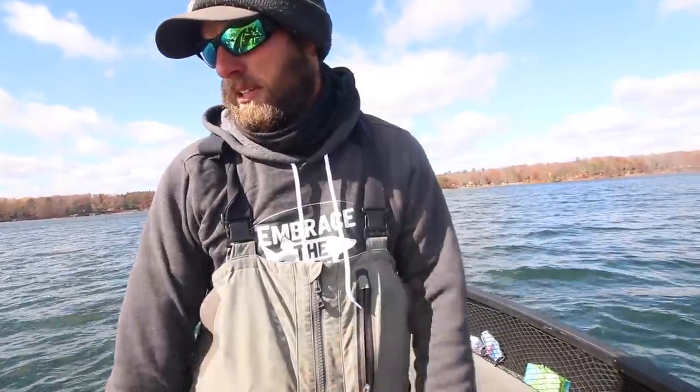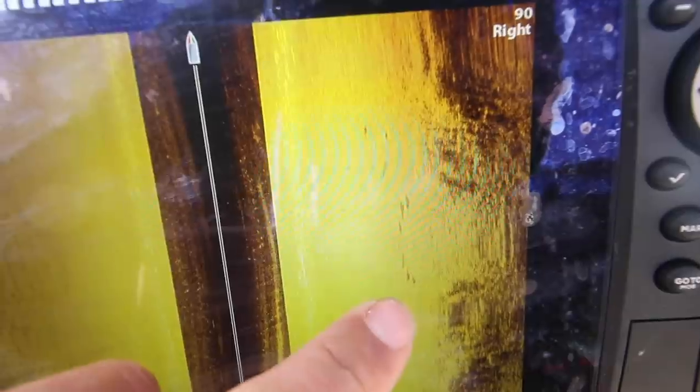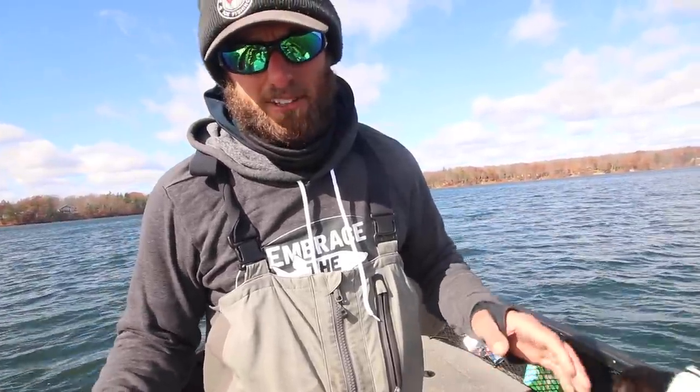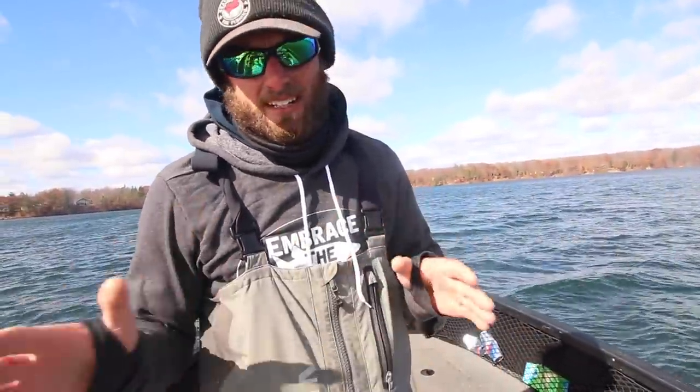We're gonna be pitching some shallow water fall walleyes — one of my absolute favorite fall bites. We're gonna go into basically the two tools I like using the most: side imaging, and an underwater camera — the Markham Pursuit HD. Those are the two tools I rely very heavily on when it comes to finding these fish, because generally finding them is the most challenging part with shallow water fishing. I've already been out for a couple hours and the bite is not too bad, so stay tuned.